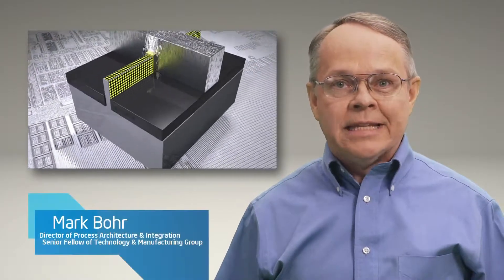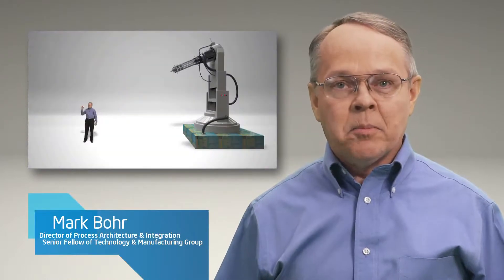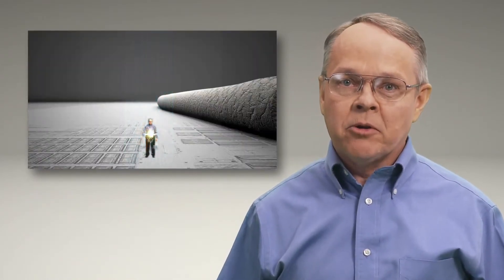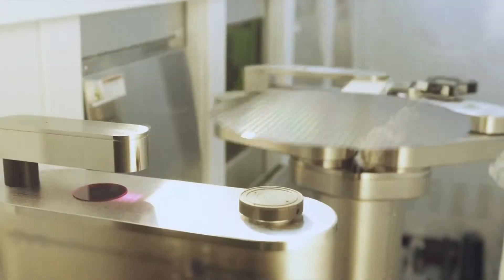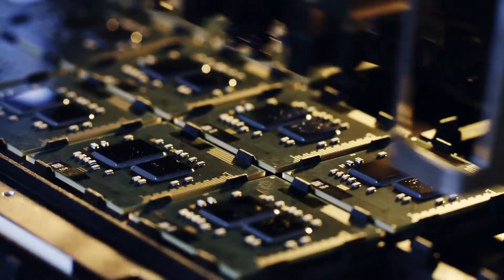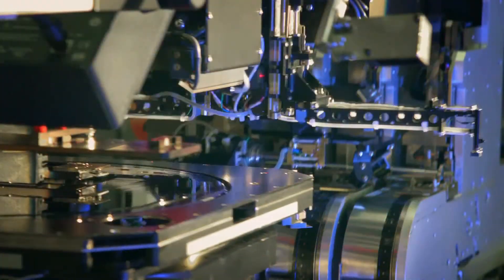Hello, I'm Mark Bohr. Last year I gave you a sneak peek of Intel's revolutionary new 3D transistor — a peek that required shrinking myself to approximately 10 million times smaller than my original size. Since then we've been working hard, producing trillions and trillions of these 3D transistors in order to bring you the world's first 22 nanometer microprocessors: third generation Intel Core processors.